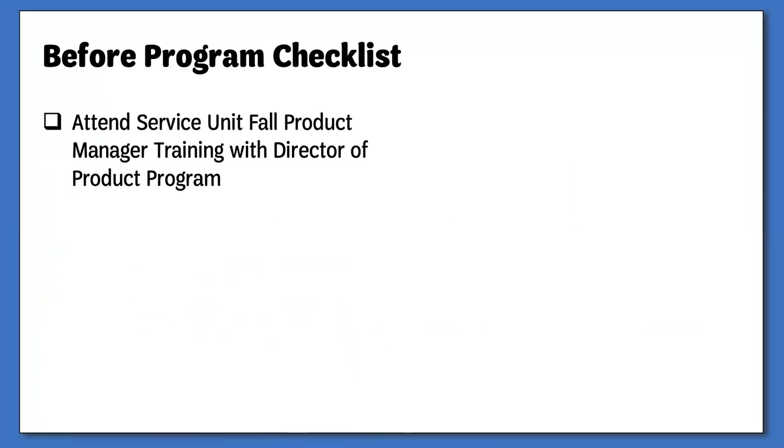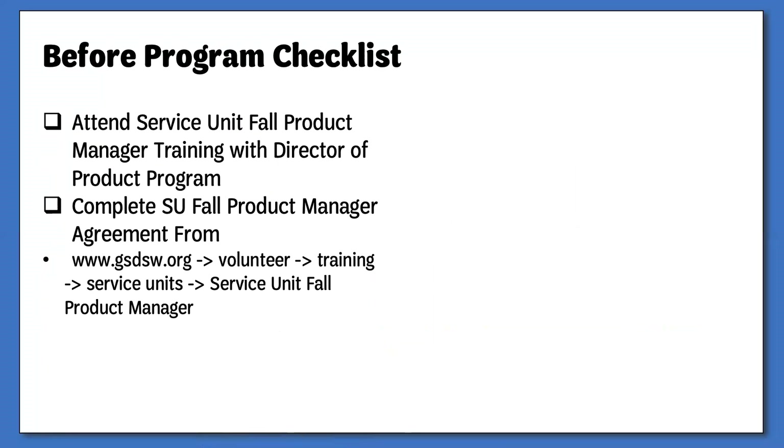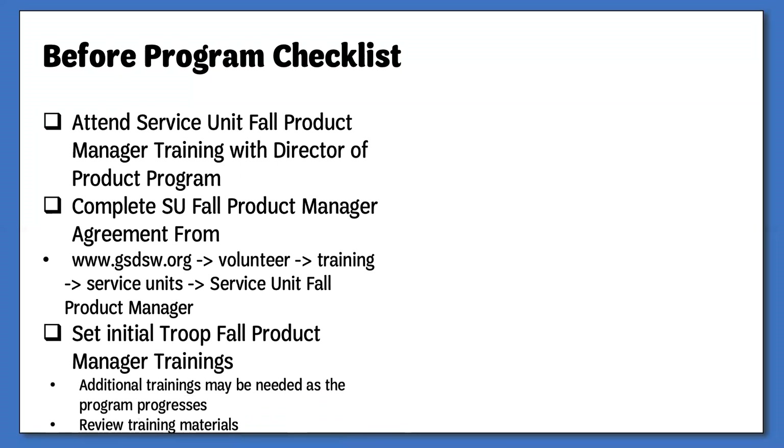The first thing you will need to do is attend a council-approved Fall Product Training. Please contact Customer Care to receive the list of upcoming trainings or schedule a one-on-one. You will also need to submit a Service Unit Fall Product Manager agreement form. These forms can be found at www.gsdsw.org under Volunteer, Training, Service Units, and then clicking on the Service Unit Fall Product Manager link. Once you have been approved, you will be given the supplies and materials to begin your trainings. Next, you will need to schedule training dates and times for your troop volunteers. There is no cutoff for troops to join, and if you need additional materials at any time, please contact Customer Care.